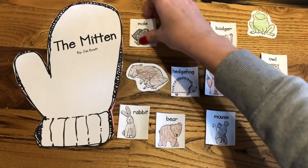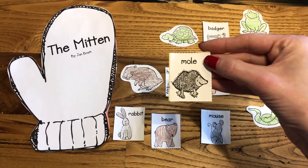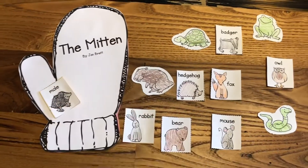Let's start with this one. A mole. Was the mole in the story? You're right. He was. We're going to put him over here in our mitten.